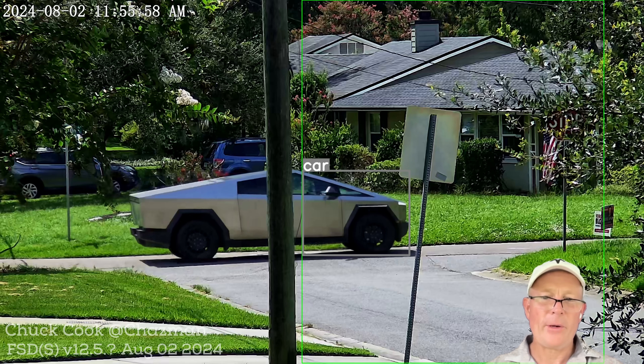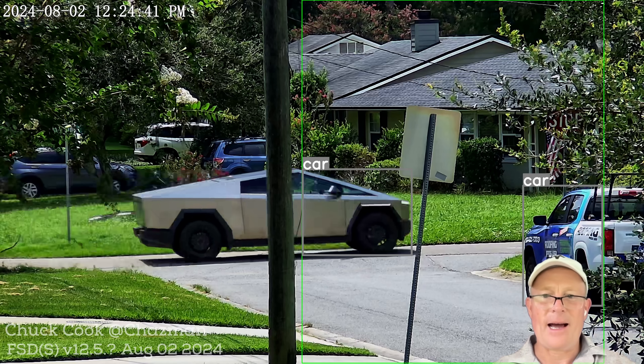Hey everybody, it's Chuck. Look what I caught on my camera today — Cybertrucks being operated by Tesla 8s operators doing the unprotected left-hand turn. I think today is the first time they've done it.